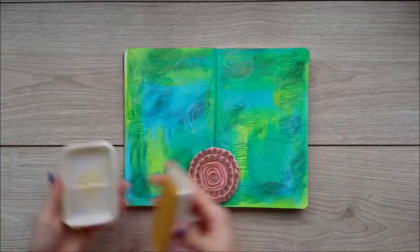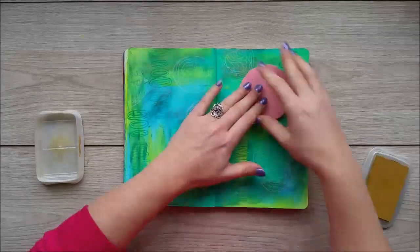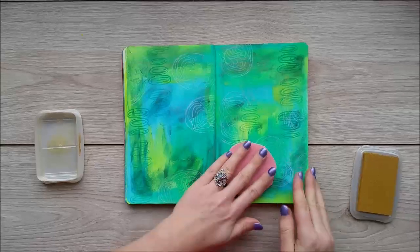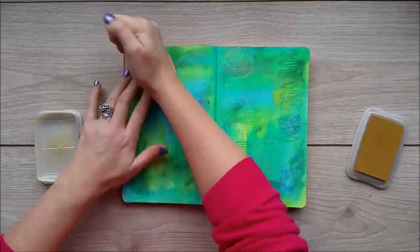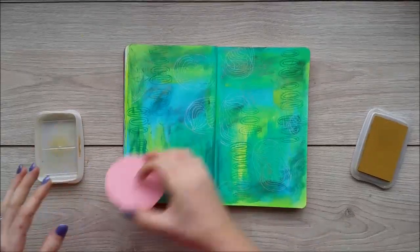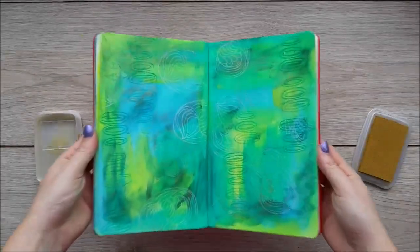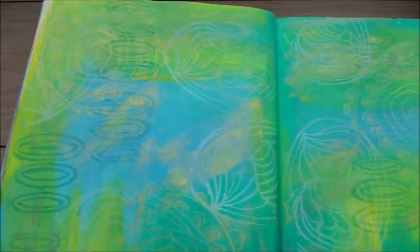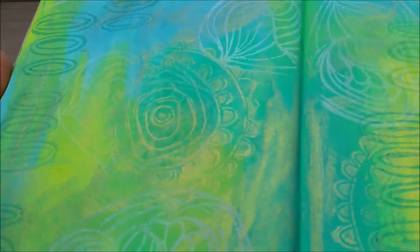Moving on to a little bit of gold and another one of my favorite handmade stamps. I get a lot of inquiries about my stamps and one day I promise I will do a video or an actual workshop showing you how to make them. You can see the gold imprint here — it's very subtle but it's pretty at the same time. I love this one, I really do.